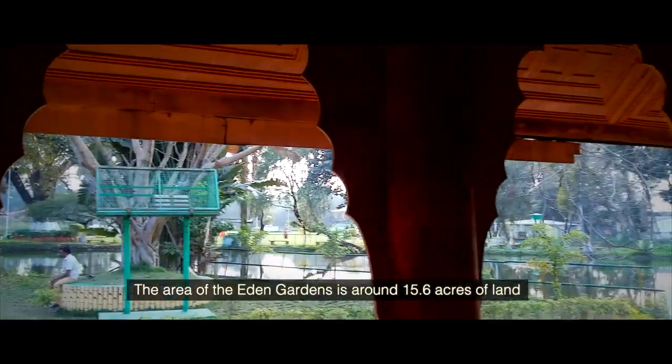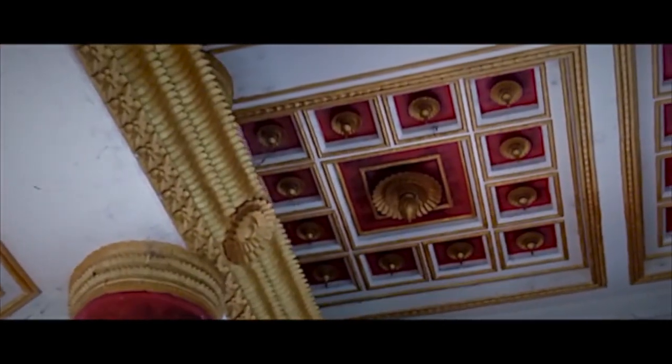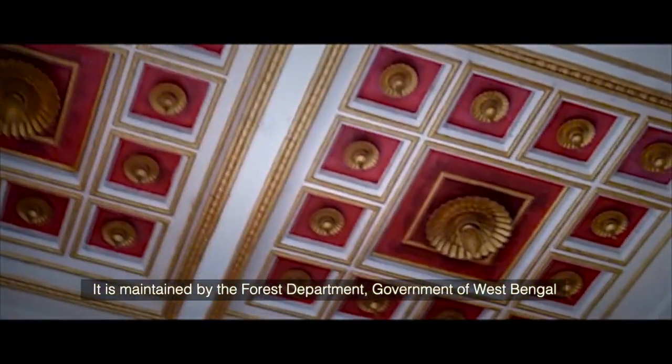The area of Eden Gardens is around 15.6 acres of land. It is maintained by the Forest Department and the Government of West Bengal.